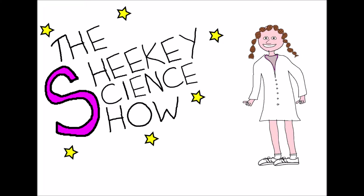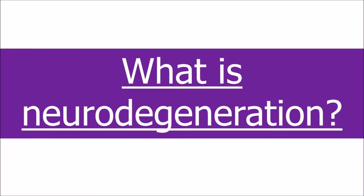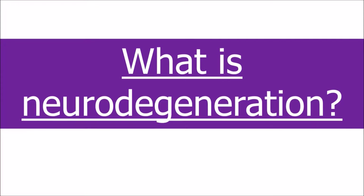Hello and welcome back to the Sheiky Science Show. In this video we're going to look at what is neurodegeneration. Neurodegeneration is a huge topic, one which affects many of us or people that we know and is still being heavily researched with much still left to understand. To break it down into a short video, I'm going to split it up into four different sections.